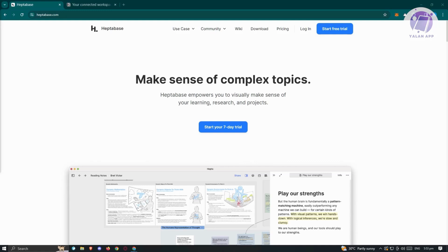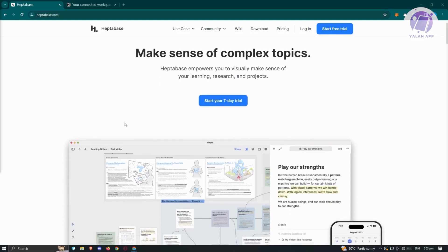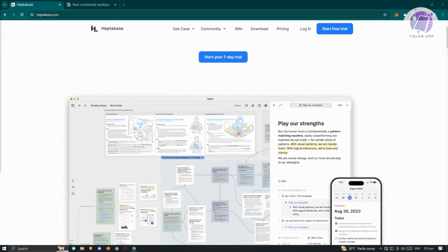Let's begin with an overview. Heptabase functions as a knowledge management tool, assisting users in learning and researching complex topics visually. It enables the visualization of notes through whiteboards, sections, and mind maps, offering offline access and real-time sync features.